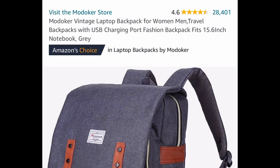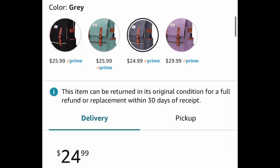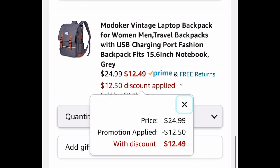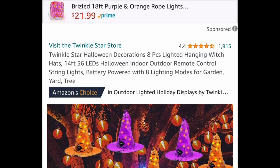Next, we have a 15.6-inch vintage laptop backpack — great for traveling or school, with amazing reviews. The code works on the gray and the green. The gray is $24.99 and the green is $25.99, and we're saving 50 percent, so the gray one will be $12.49 with the code.